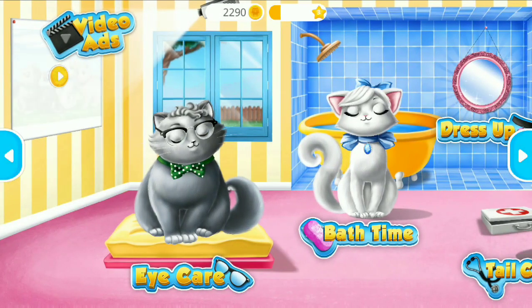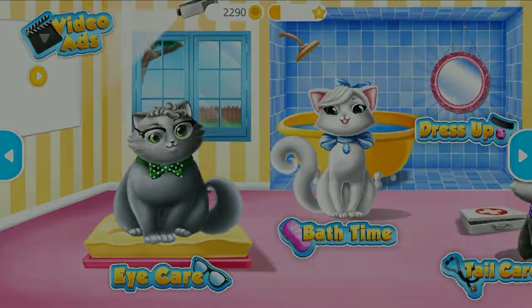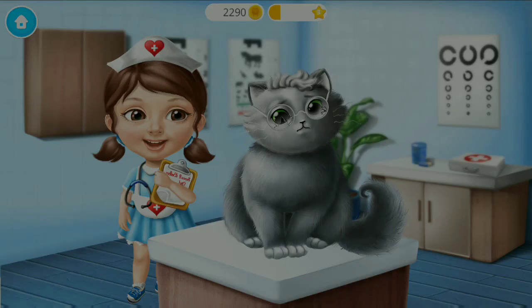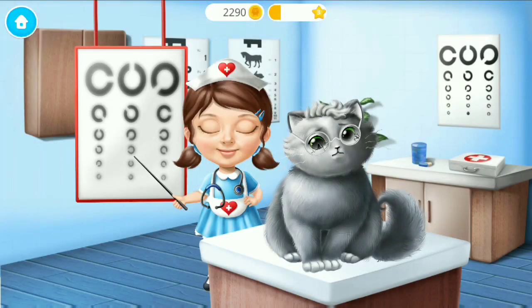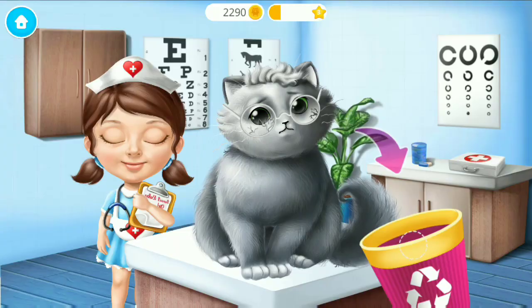Welcome to the shelter! Let's treat Whiskers! Whiskers, do you see the fourth line? You need new glasses!